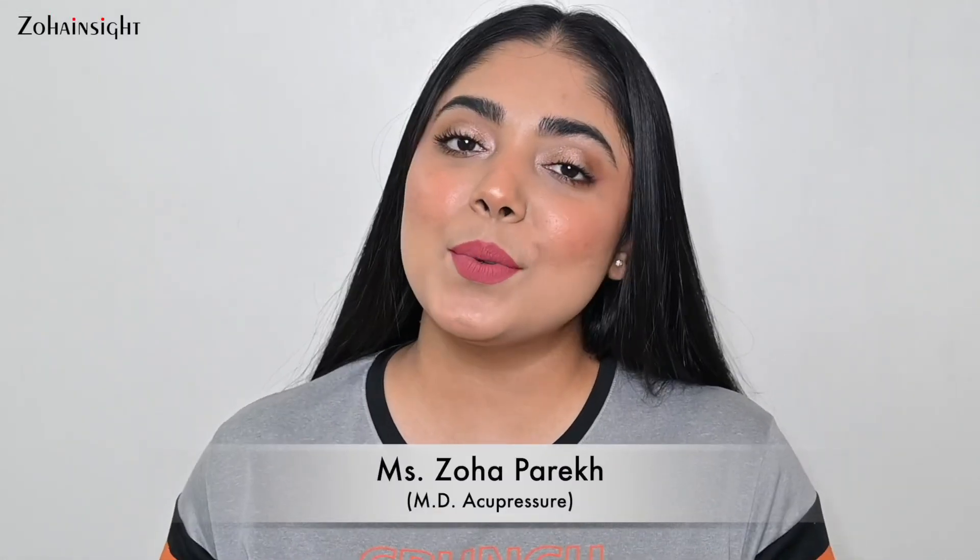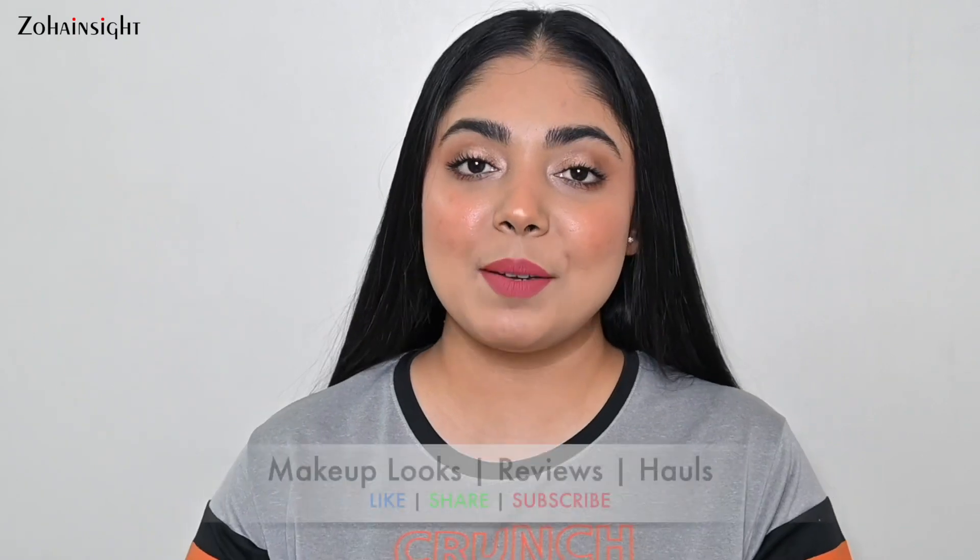Hello my lovely people, I'm Zoha and welcome to Zoha Insight. I hope you all are doing great and are in the best of your health.